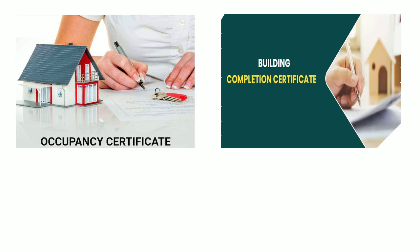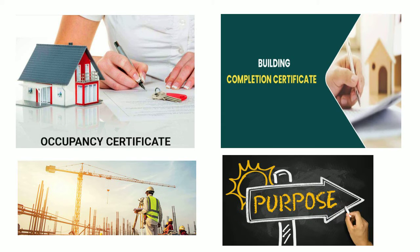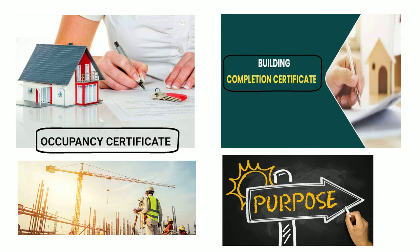Hello friends. Occupancy Certificate and Building Completion Certificate are both important documents in the construction and real estate sectors, but they serve different purposes. In this video, we will discuss the key differences between OC and BCC. So let us start.